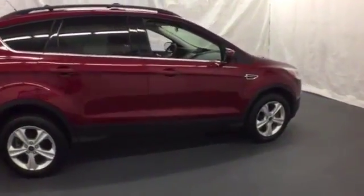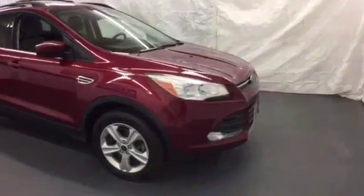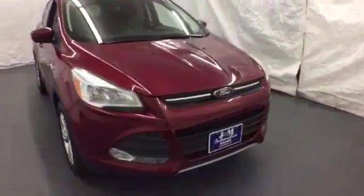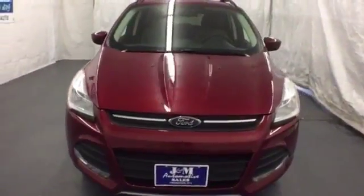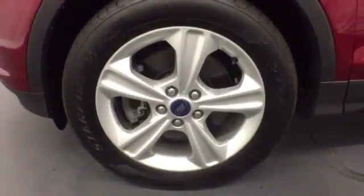With standard safety features like stability and traction control and anti-lock brakes, you'll feel more confident too. With a sportiness that you won't find in just any crossover SUV, this Escape is an easy choice. Come in and check it out today!